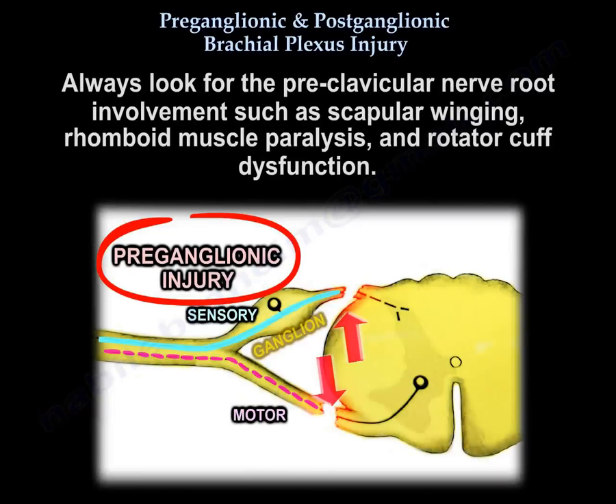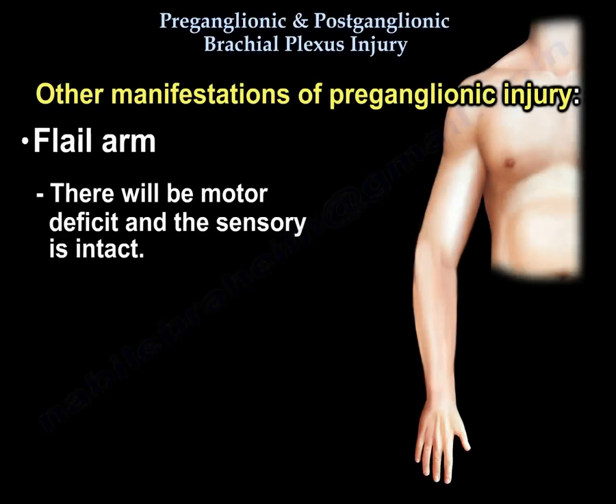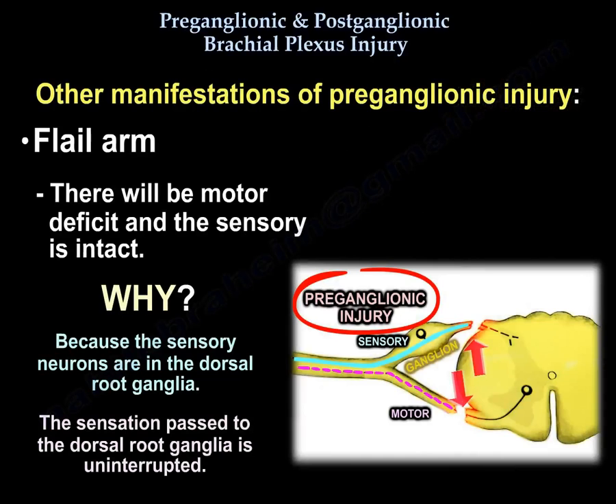Always look for preclavicular nerve root involvement, such as scapular winging, rhomboid paralysis, and rotator cuff dysfunction. The patient will also have a flail arm. There will be motor deficit but sensation is intact, because the sensory neurons are in the dorsal root ganglia and the sensation passed to the dorsal root ganglia is uninterrupted.